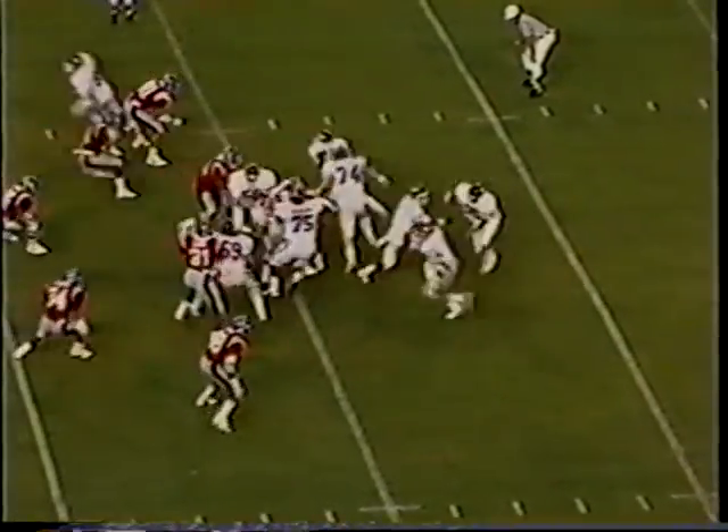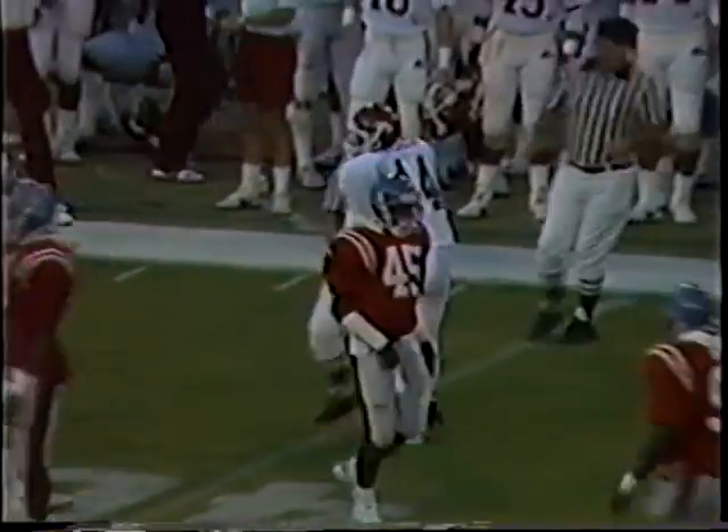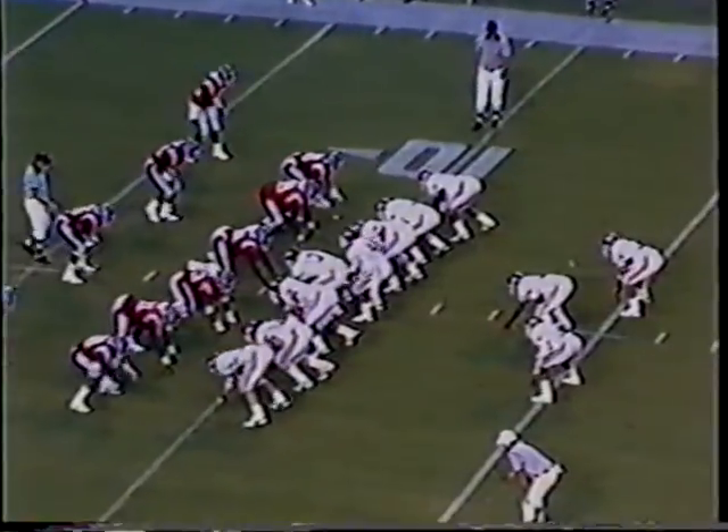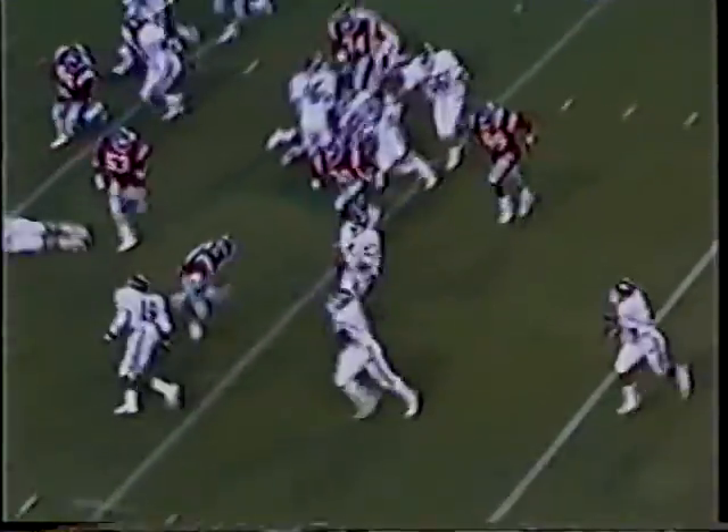The 6'4", 220-pound Atwater will give them two. Second and eight. Quarterback keeper of the second string quarterback. There's the pass over the right side. Third and goal from the ten — the triple option. Grovey. Counter option, comes near side. Grovey keeps.